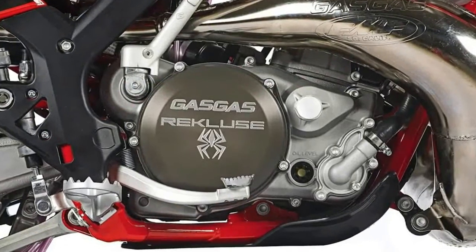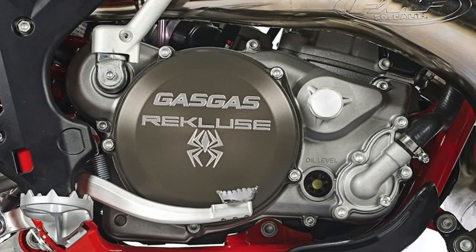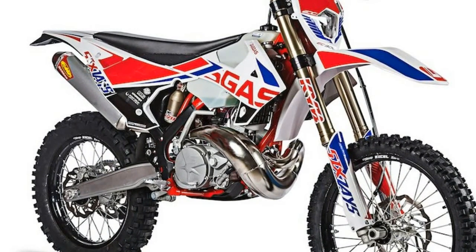6. Mounted on the Strig top clamp are new handlebar clamps, which hold Renthal Twinwall 997 handlebars from England. Like the triple clamps, the handlebar clamps increase rigidity and feel.